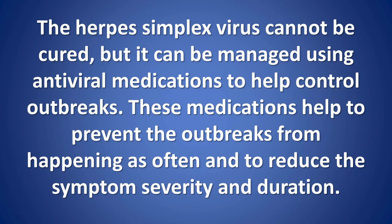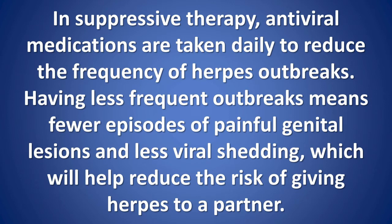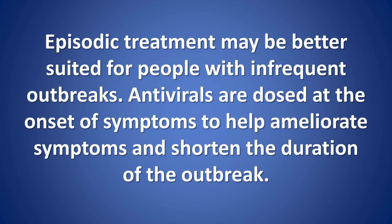How is genital herpes managed? The herpes simplex virus cannot be cured, but it can be managed using antiviral medications to help control outbreaks. These medications help to prevent outbreaks from happening as often and to reduce symptom severity and duration. There are two different treatments for people with genital herpes: suppressive therapy and episodic treatment. In suppressive therapy, antiviral medications are taken daily to reduce the frequency of herpes outbreaks, resulting in fewer episodes of painful genital lesions and less viral shedding, which helps reduce the risk of giving herpes to a partner.